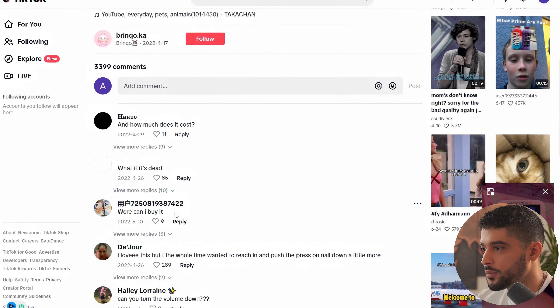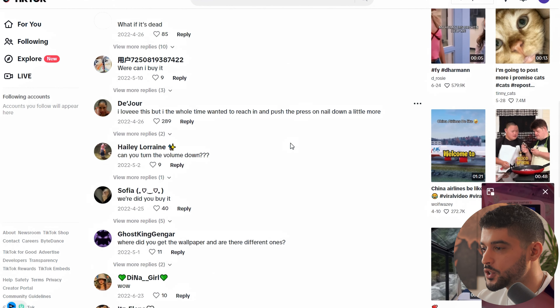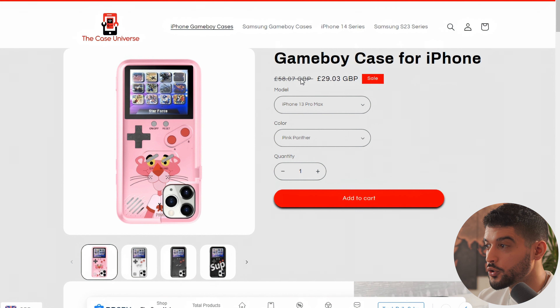It's got crazy engagement: people asking where they can buy it, how much does it cost, 3,399 comments — this is absolutely blowing up. I don't think this is a very saturated product. Looking at pricing, the competitor sells this for approximately $36.99, and on AliExpress it's being sold for approximately $6.28, making around $30 margin per sale. It has no seasonality — you can sell this all year round. If I have to pick my favorite of the day, it's definitely this Game Boy case. It's a good conversation starter, it's gimmicky, and those products perform super well on TikTok.